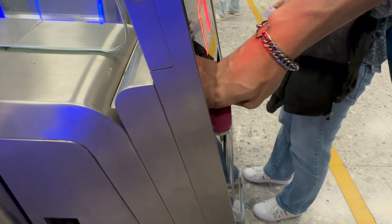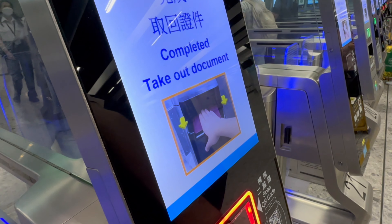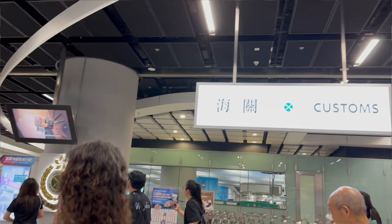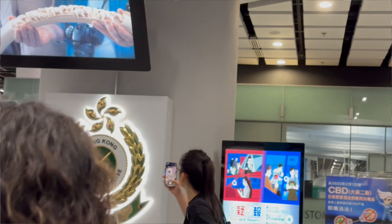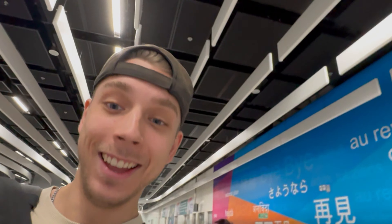There's another round of security. That was customs, actually - they don't give you stamps here in Hong Kong. I got this entry ticket to get into Hong Kong. So we're going to the tracks and then we're ready.